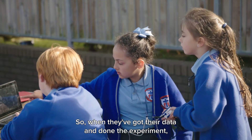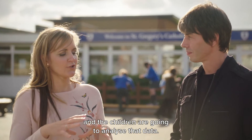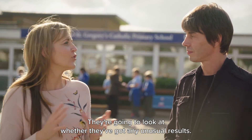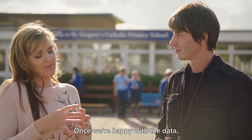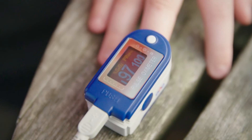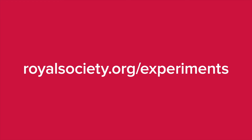When they've got all their data and done the experiments, we're going to take it all back into class and the children are going to analyse that data. They're going to look at whether they've got any unusual results, and we always discuss whether or not those unusual results need to be tested again. Once we're happy with the data we've collected, we're then going to plot it on graphs so that we can see any patterns, and they'll be able to see fluctuations in the heart rate.